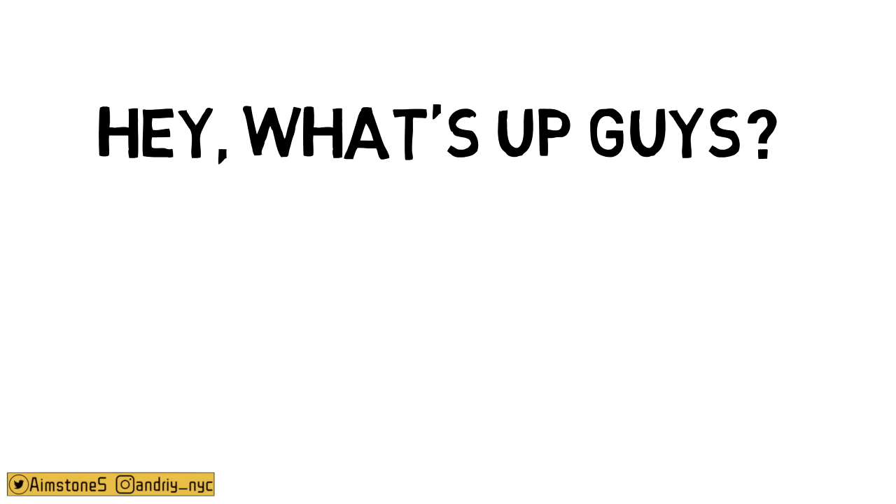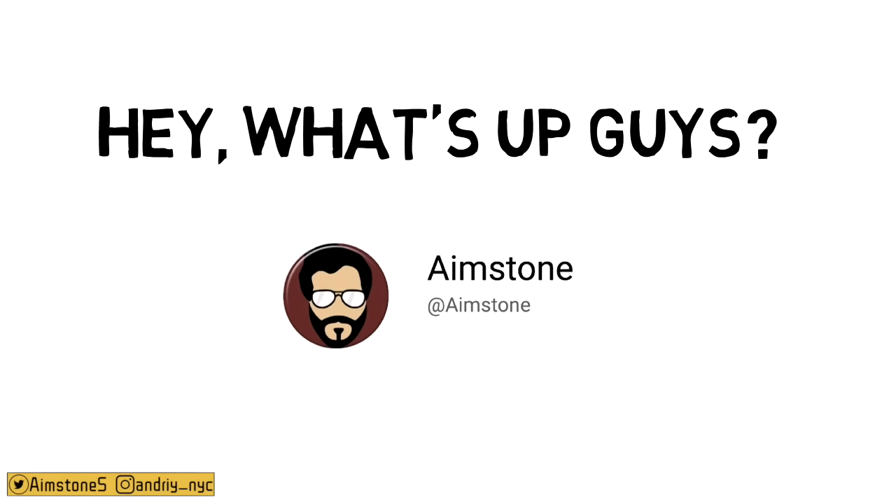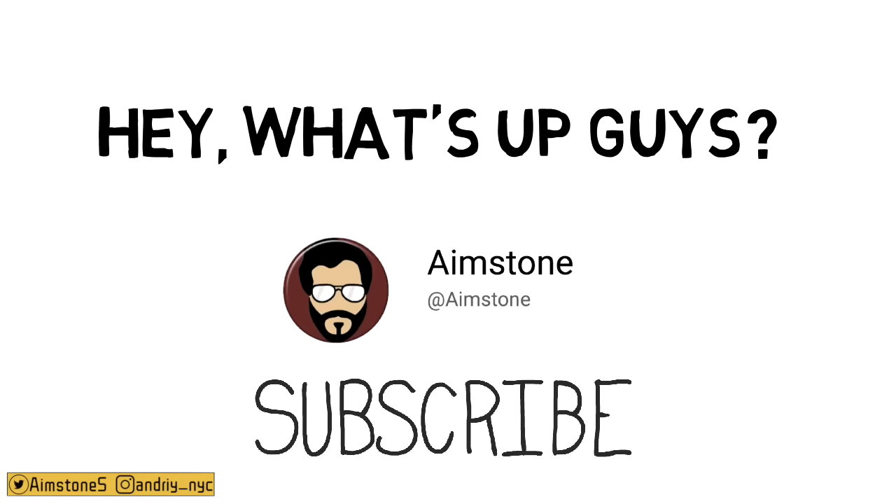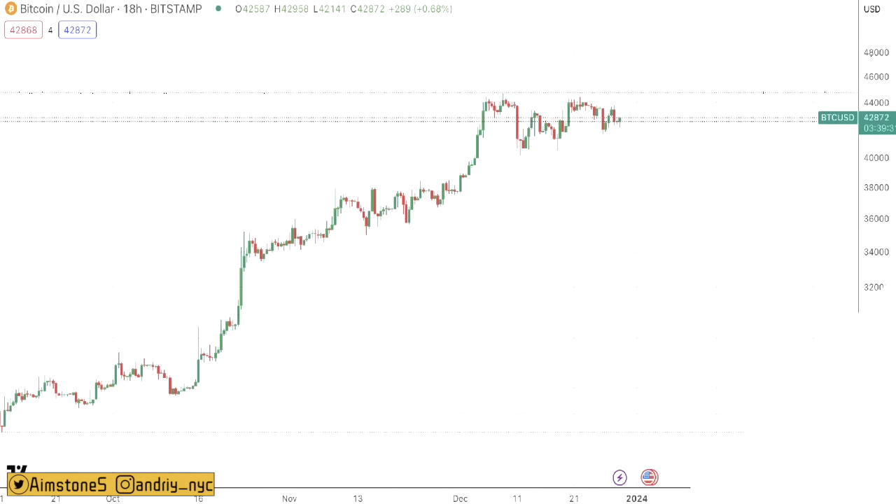Hey, what's up guys, welcome back to Aimstone channel. As always, let's go ahead and start this video with the Bitcoin market. Do not forget to subscribe. As of the time of this recording, Bitcoin is just a couple dollars shy from $43,000.